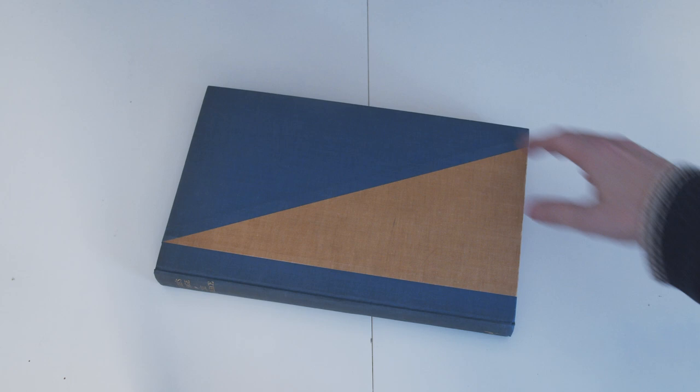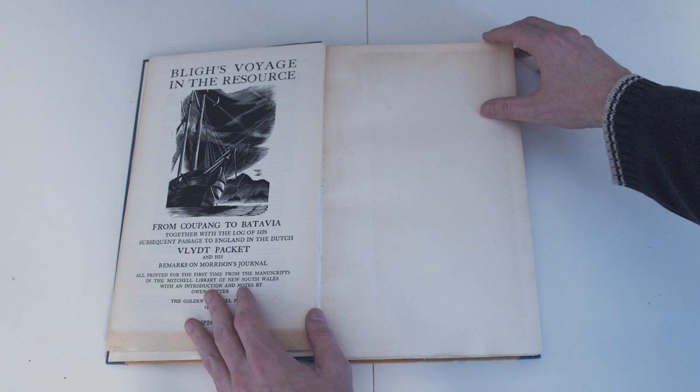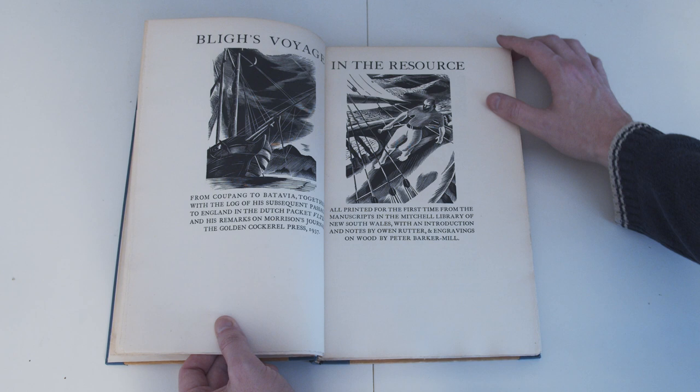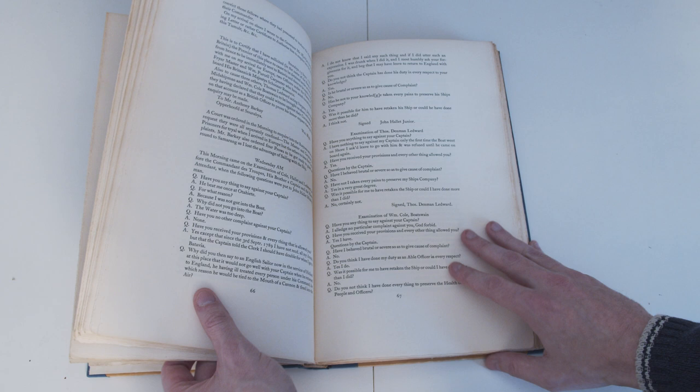Now onto books from the Golden Cockerel Press, starting here with Bly's Voyage on the Resource. This is part of a series of books that have this two-tone sailcloth style binding, all on nautical history, including several like this one about the mutiny on HMS Bounty. We have the prospectus loosely inserted, and then we move on to wood engravings by Peter Barker Mill — we saw some of these nice modern wood engravings in A Voyage Round the World with Captain James Cook, which I featured on this channel a month or two ago. And then log entries, which will be interesting to anybody who has an interest in this sort of nautical history.